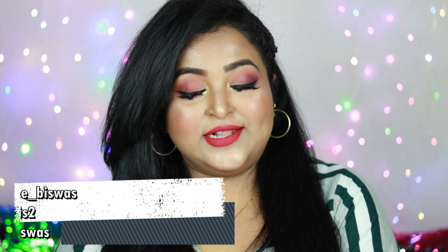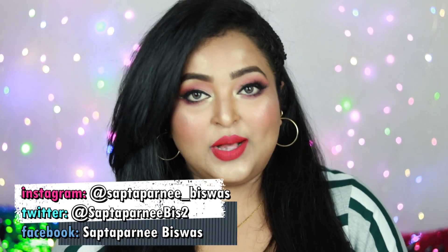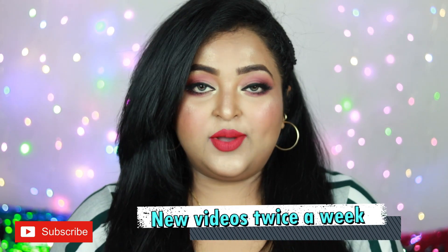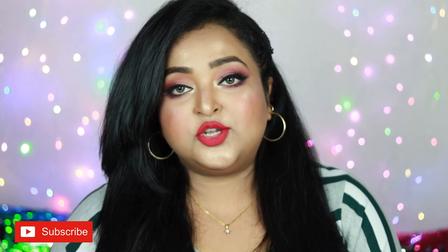Hello everyone, welcome back to my channel and welcome to today's video. If you are watching me for the first time, welcome — I make regular videos on beauty, fashion, and lifestyle. Today's video is a review video and I'm going to review two of my favorite MAC Cosmetics products.